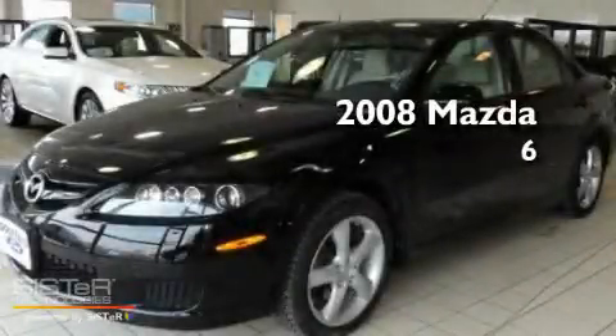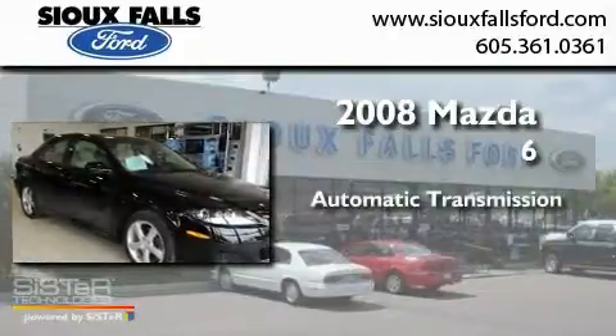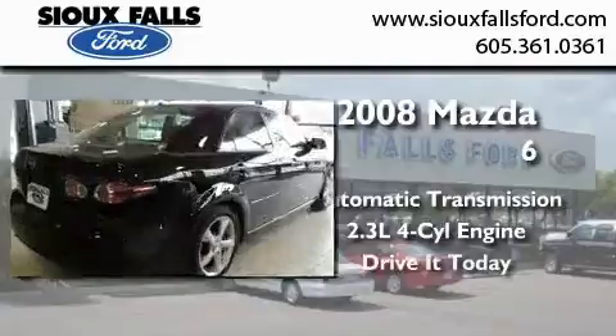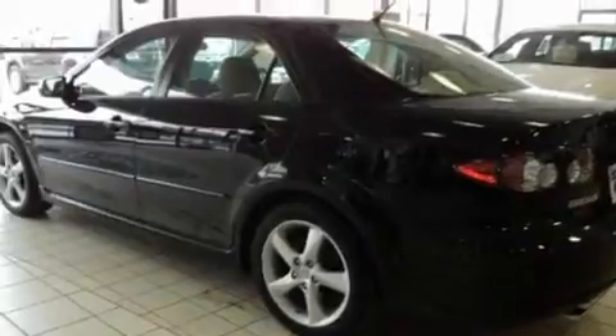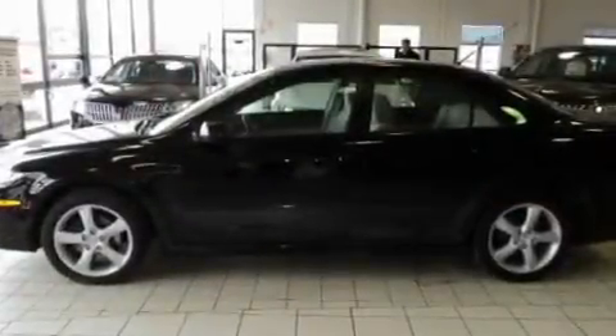This is a 2008 Mazda 6. This car has an automatic transmission and an inline four-cylinder engine. Its top features include air conditioning, a keyless entry system, a CD player, traction control, an anti-lock braking system, and this vehicle has less than 39,000 miles.